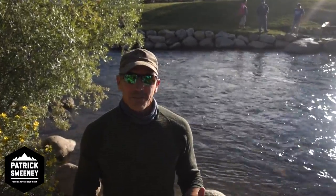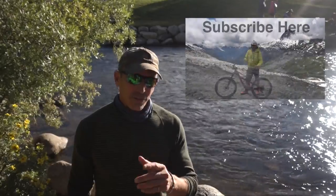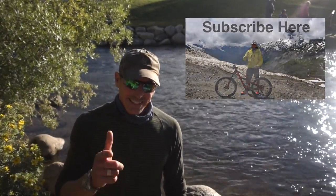I hope you enjoyed all this great stuff from the Outdoor Retailer Show. If you did, leave some comments, let me know what you think, and share this with a friend. Don't forget to subscribe to my YouTube channel. I'm Patrick Sweeney — until next time, live big.